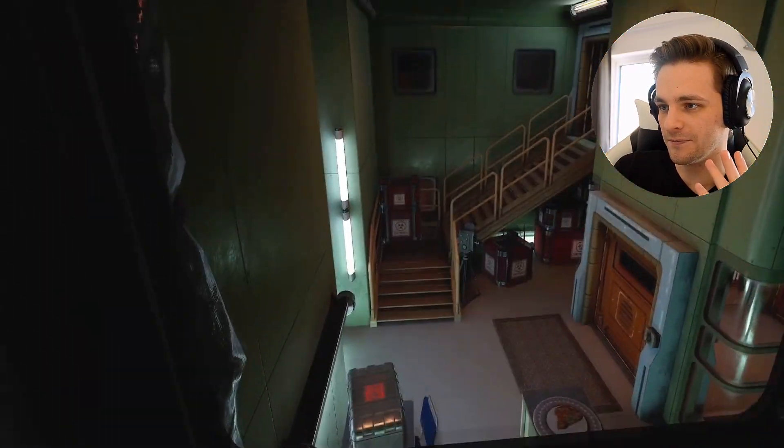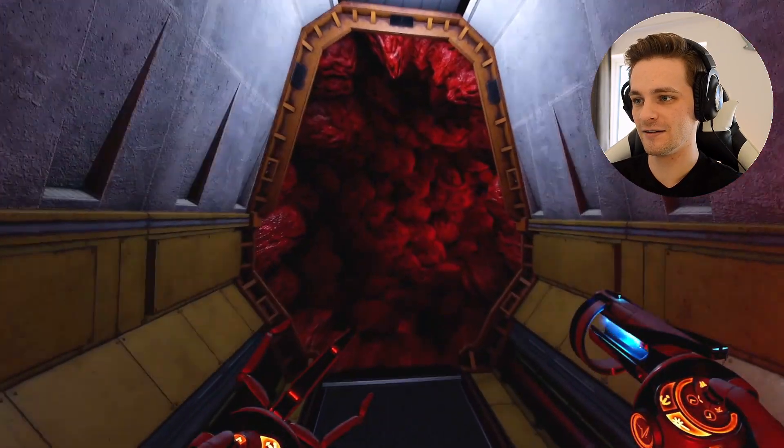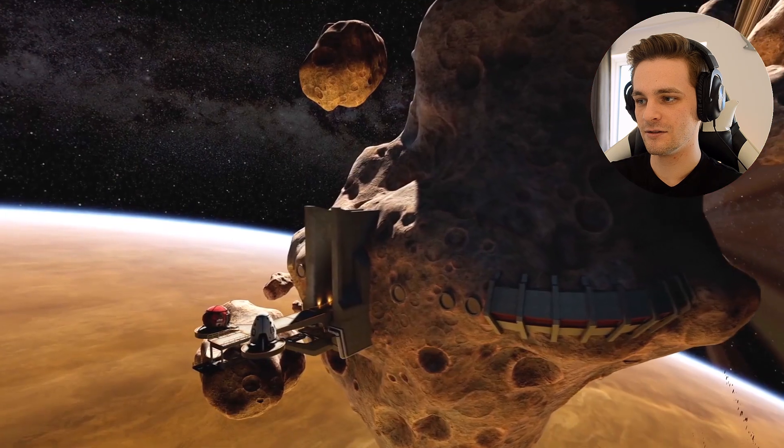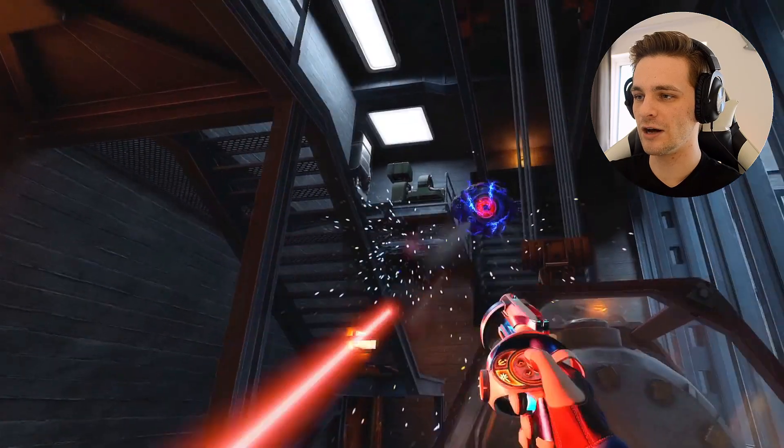I can't control it. This looks cool. Sasha? Sasha! Sasha, where are you? Oh — shooting! We got guns!